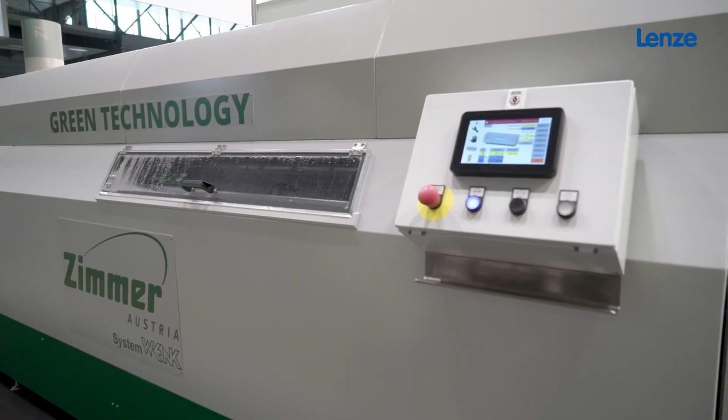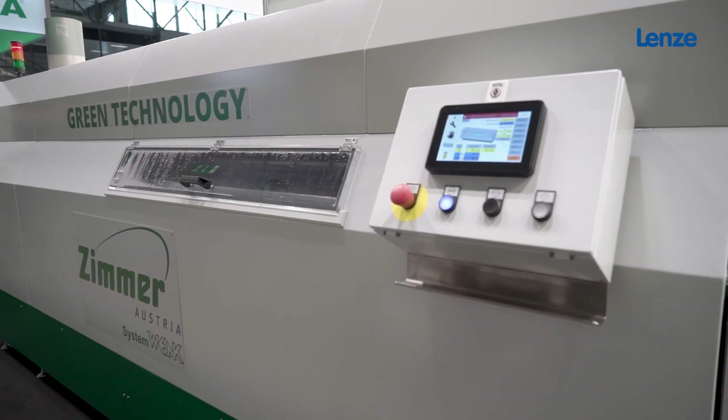My name is Rupert Lechner. I joined the company about 10 years ago and currently I hold the position of the technical director. At Zimmer Austria in Klagenfurt we produce machines for textile, screen printing and coating industry, and at the division in Kofstein we focus on digital printing machines.